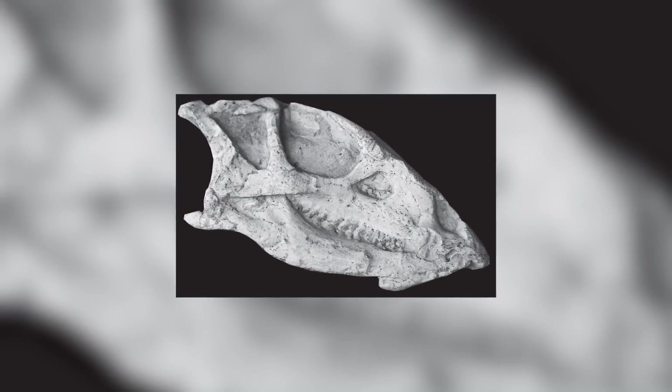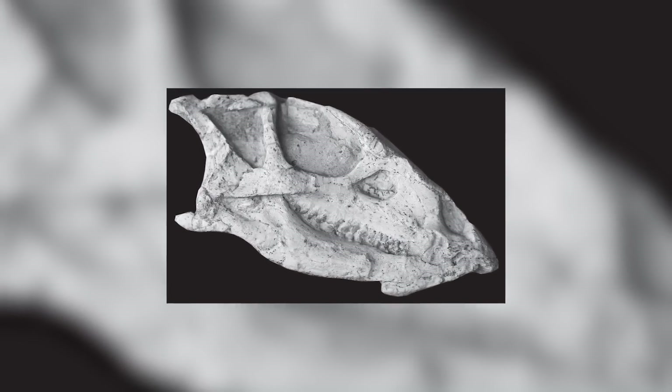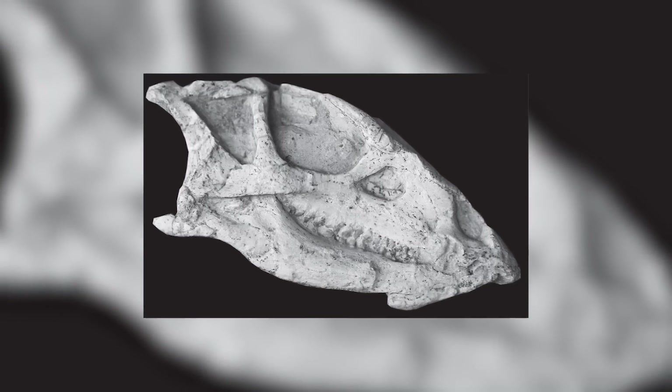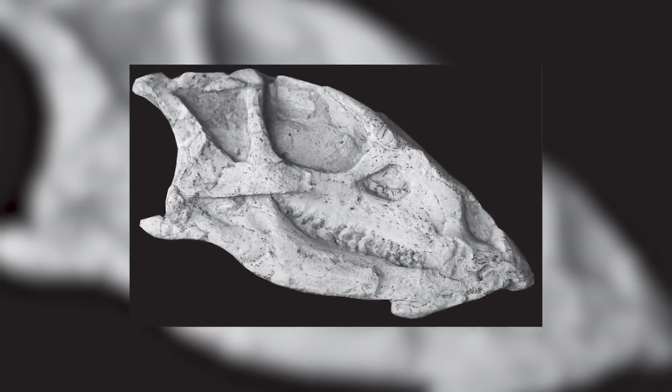This is even reflected in the name given to the taxon — Changmian means eternal sleep — and the immense detail of the fossils provides paleontologists with an extraordinary opportunity to study these ancient animals.